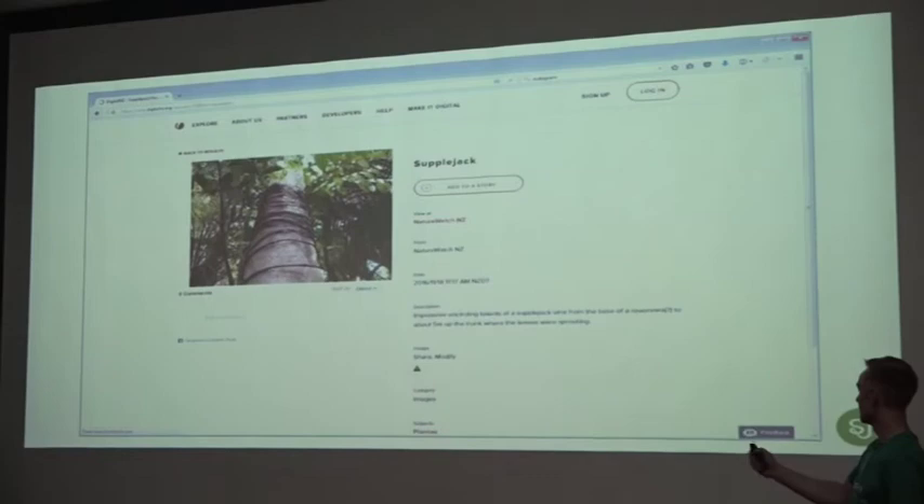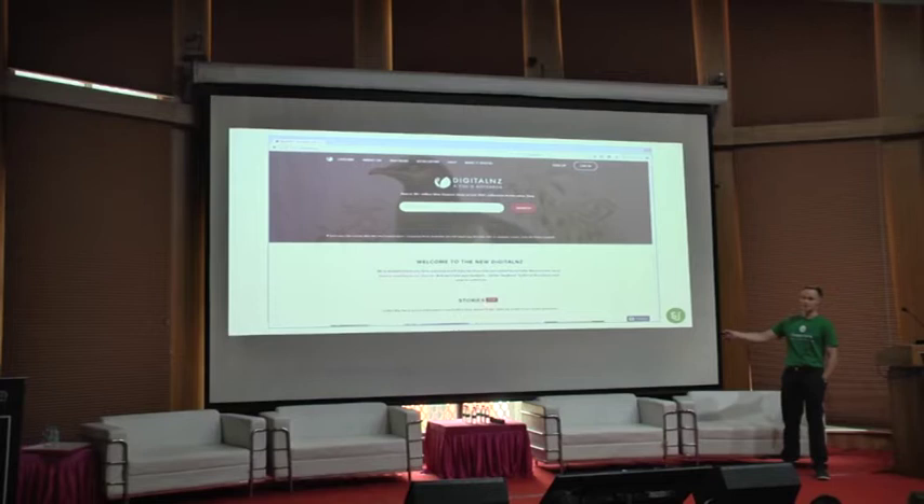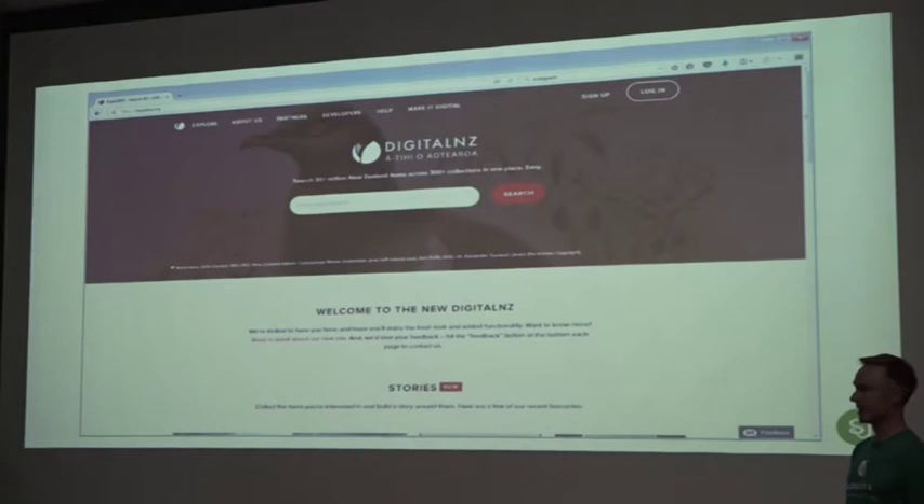One of the new features we've got is the ability to create stories. The Digital New Zealand website pulls together all this content — all sorts of media and text from content partners around New Zealand. But we wanted a way for people to create something more personalised to them. The stories concept allows people to pick and choose resources from our content partners, bring them together in one place, add their own descriptive content, and share that with the world.